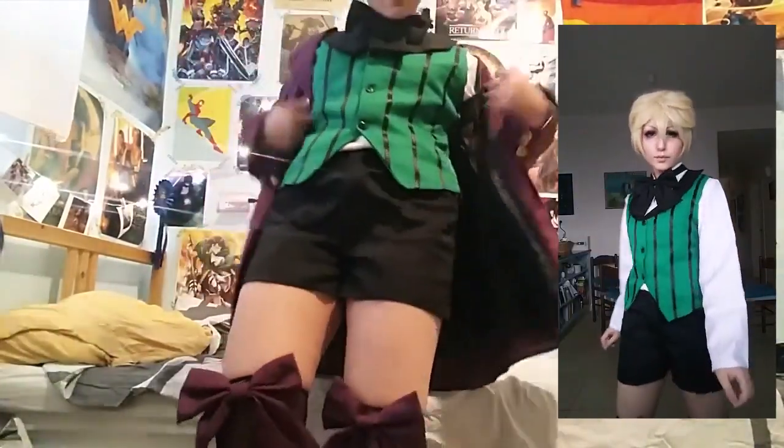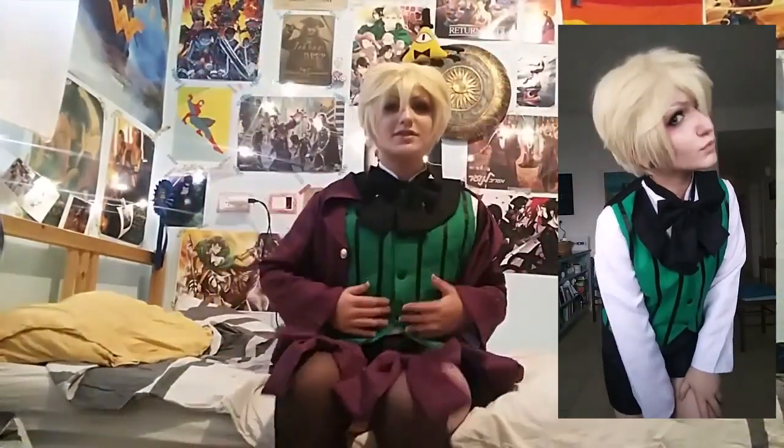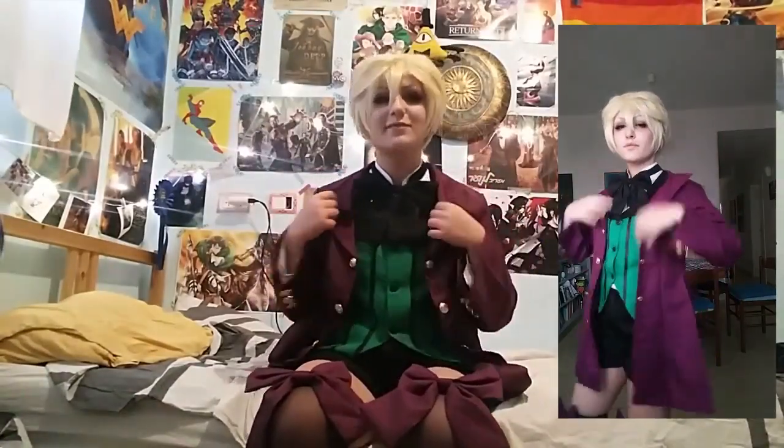The vest is great. I'm thinking about using it for the Joker or Villain Deku or something.